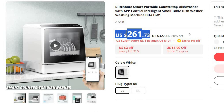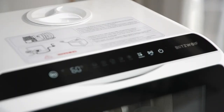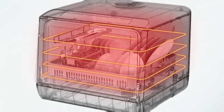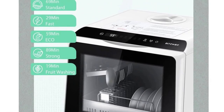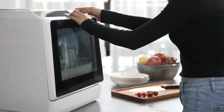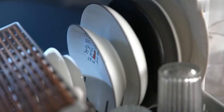In today's tech-savvy world, innovation is at the forefront, and the Blitz Home Smart Portable Countertop Dishwasher BHCDW-1 takes dishwashing to the next level. Model number BHCDW-1. Packed with smart features, this intelligent tabletop dishwasher offers a seamless dishwashing experience with the added convenience of app control. It's designed to make your dishwashing experience as easy as possible, and it's all at your fingertips.